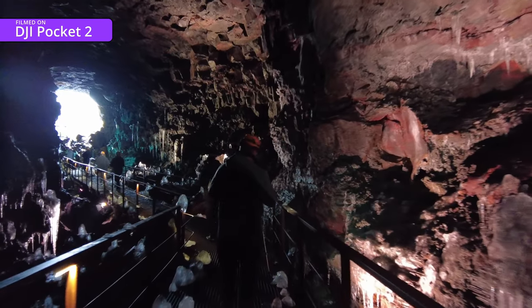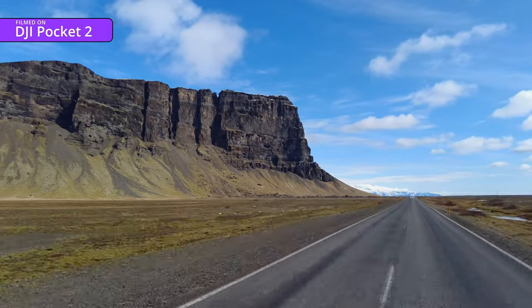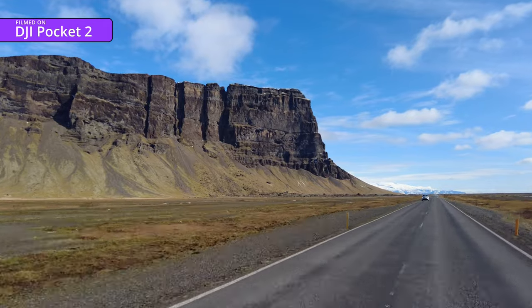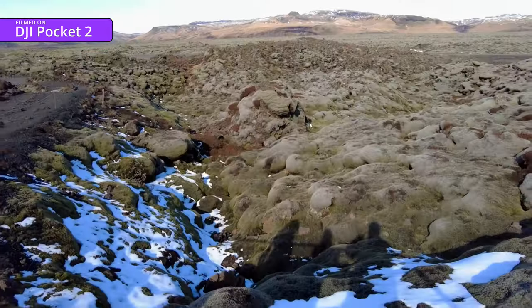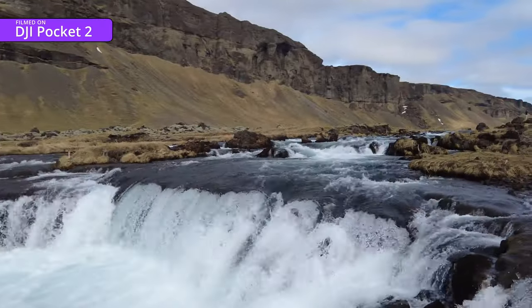We emerged from the cave and set off for the eastern side of the country, which meant driving for another five hours through vast expanses of nothingness, although this time at least broken with the odd majestic cliff, the largest lava field in Iceland, and some more beautiful rivers and waterfalls.